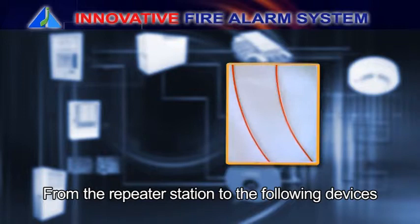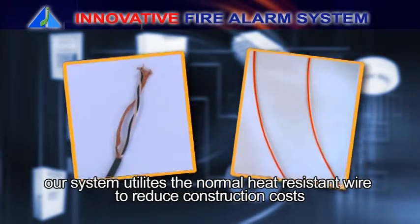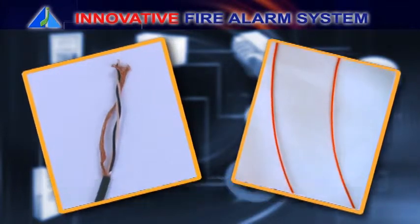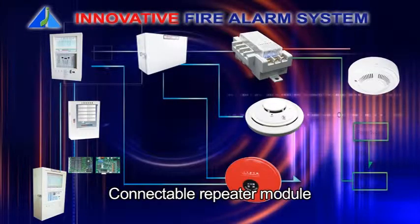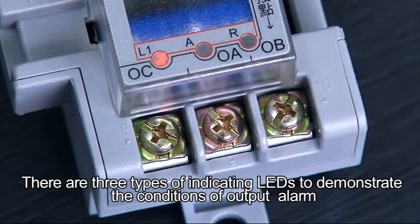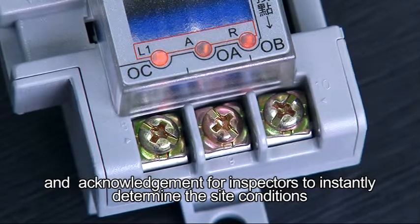From the repeater station to the following devices, our system utilizes normal heat resistance wire to reduce construction costs. The connectable repeater module has three types of indicating LEDs to demonstrate the conditions of output, alarm, and acknowledgment for inspectors to instantly determine the site conditions.